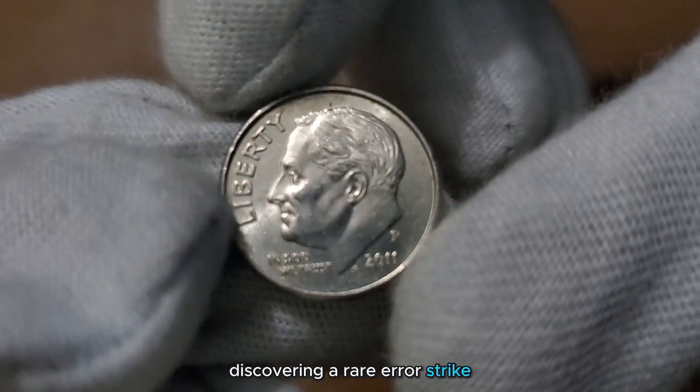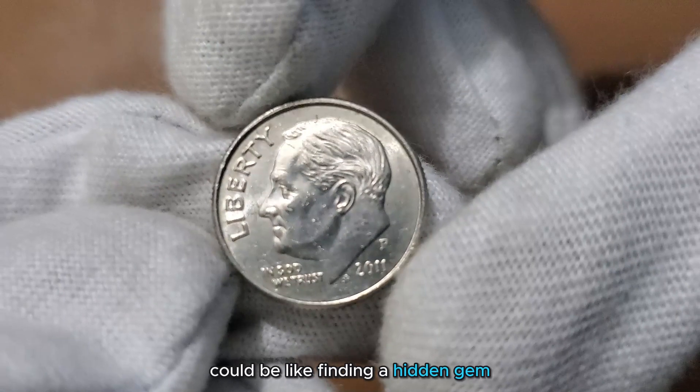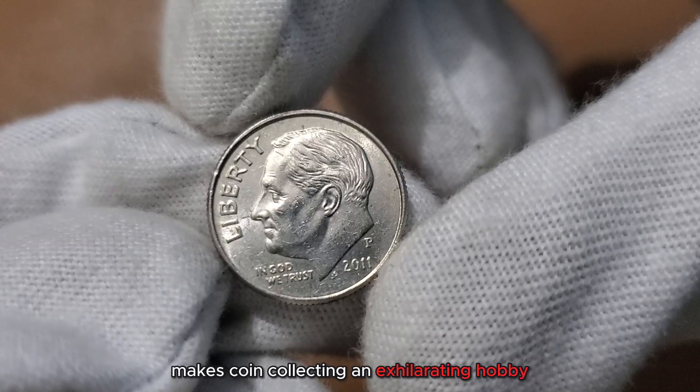Discovering a rare Error Strike 2011 Liberty Dime in your pocket change or coin collection could be like finding a hidden gem. The excitement of possibly stumbling upon such a valuable treasure makes coin collecting an exhilarating hobby.